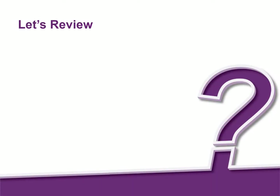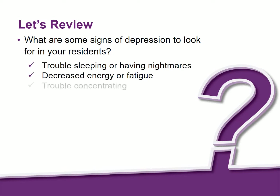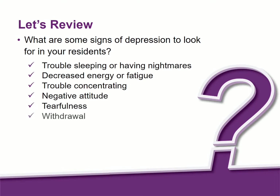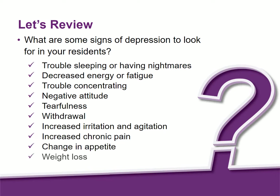Now let's review a few key points. What are some signs of depression to look for in your residents? Signs of depression include trouble sleeping or having nightmares, decreased energy or fatigue, trouble concentrating, negative attitude, tearfulness, withdrawal, increased irritation and agitation, increased chronic pain, a change in appetite, weight loss, and less able to control their bladder.